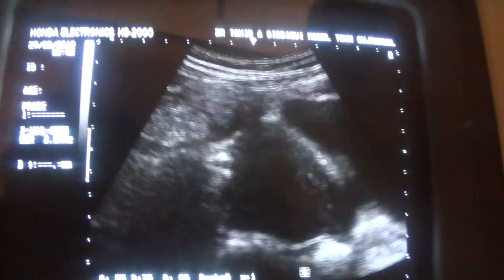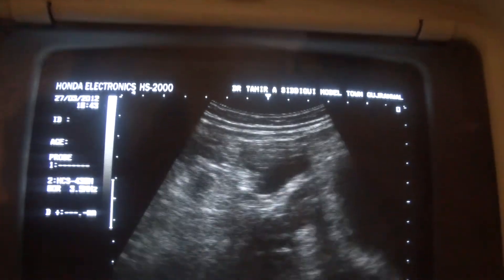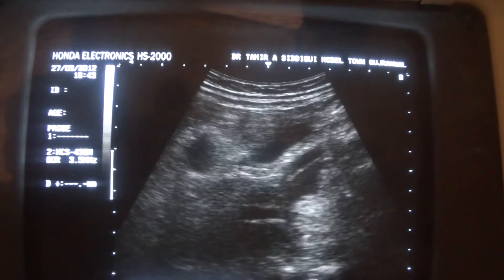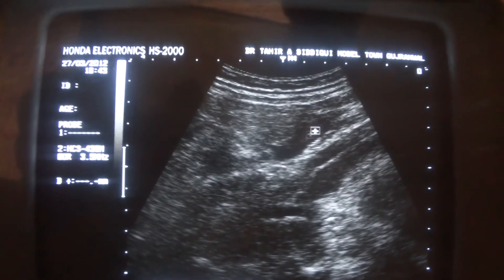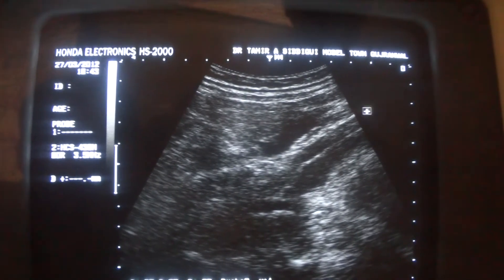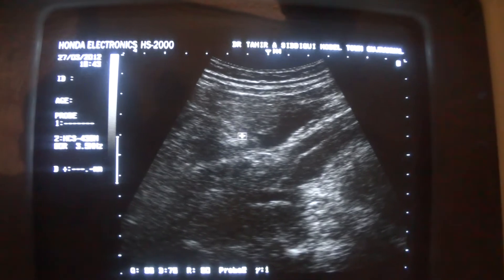This is the fluid in the peritoneal cavity. We are seeing it anterior to the right iliac vessels. This is the fluid, and these are the vessels. These are also bubbles visible in the fluid.